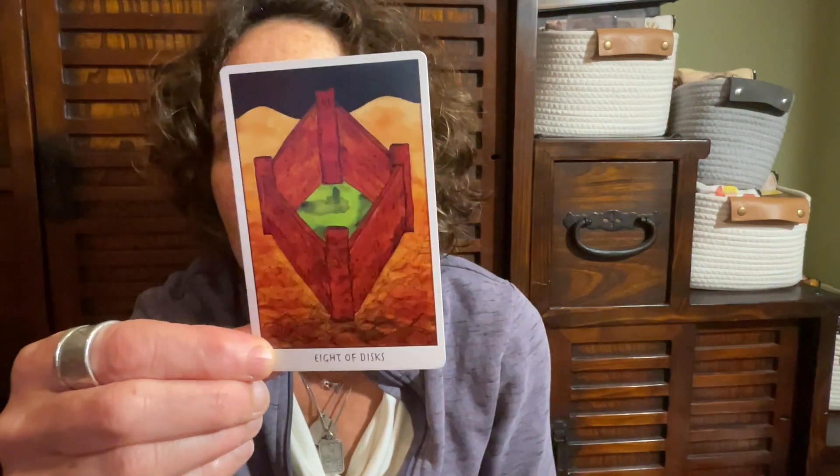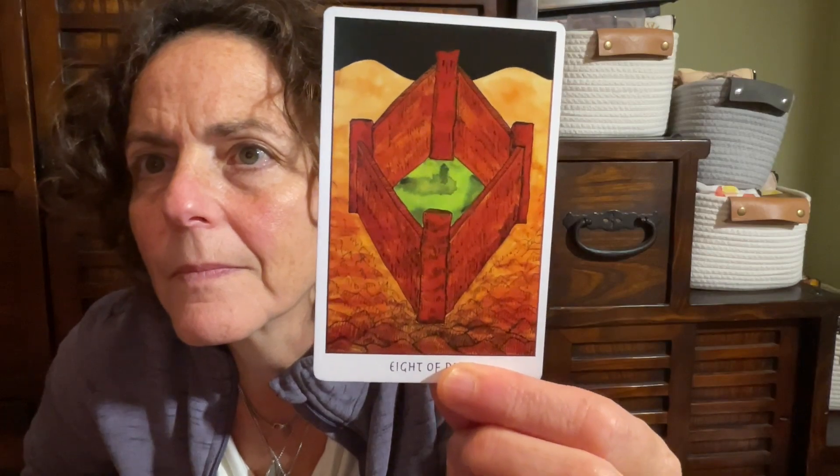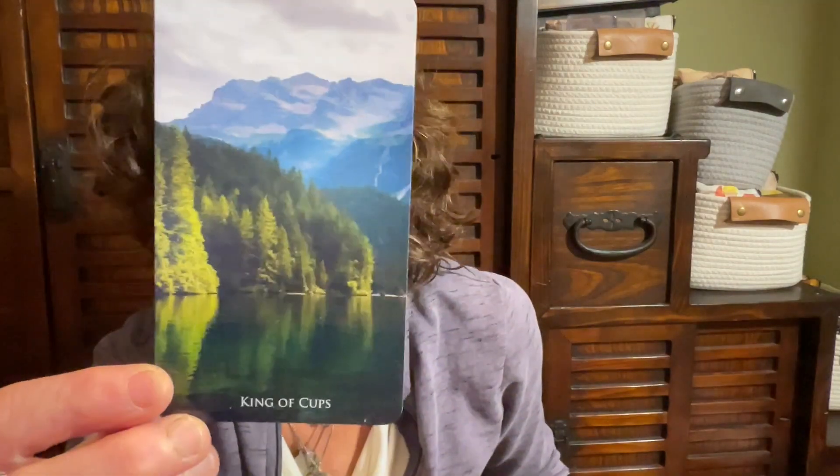And Tarot of the Crone — Ellen Lorenzi Prince's Tarot of the Crone — gives me the Eight of Disks. Next up, Nature Escape Tarot — a deck where the natural vistas are just really breathtaking to me. And this is the King of Cups.